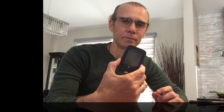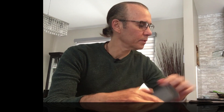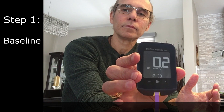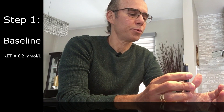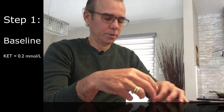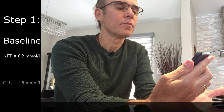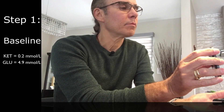I'm starting my fasting today and I'm going to measure my blood level and also my ketone level. I'm using those strips for the glucose and this one for the ketone. Now I'm going to poke my finger — it reads ketone: 0.2 mmol. Now I'm going to take the glucose. The reading is 4.9 mmol per liter.